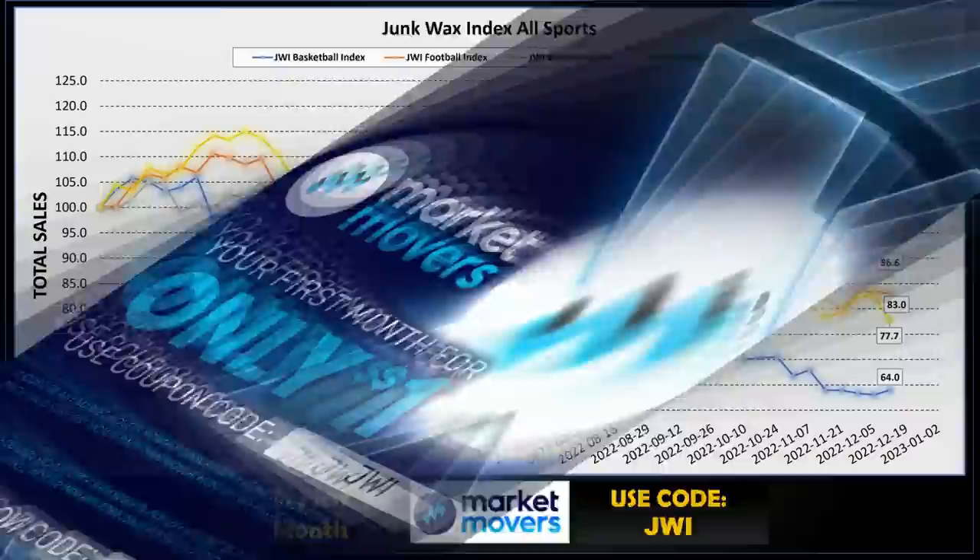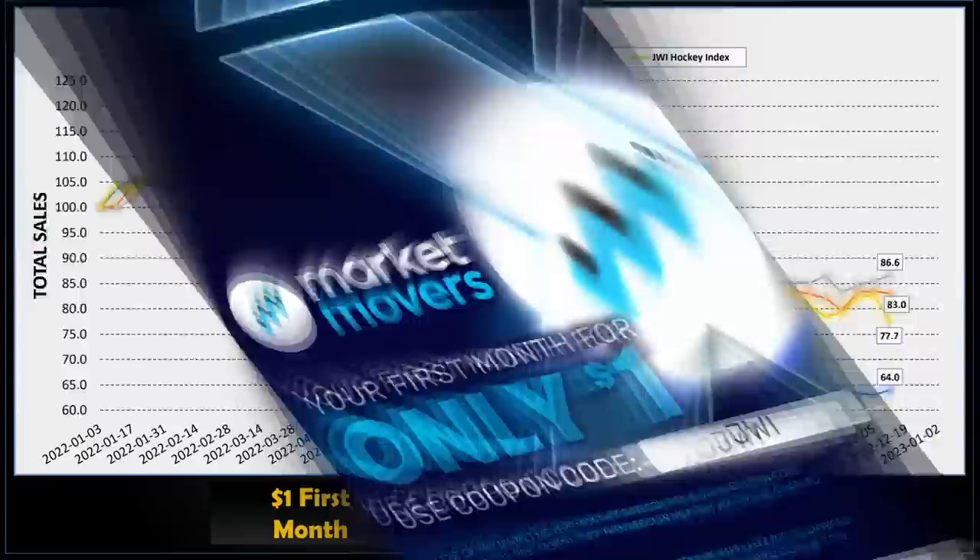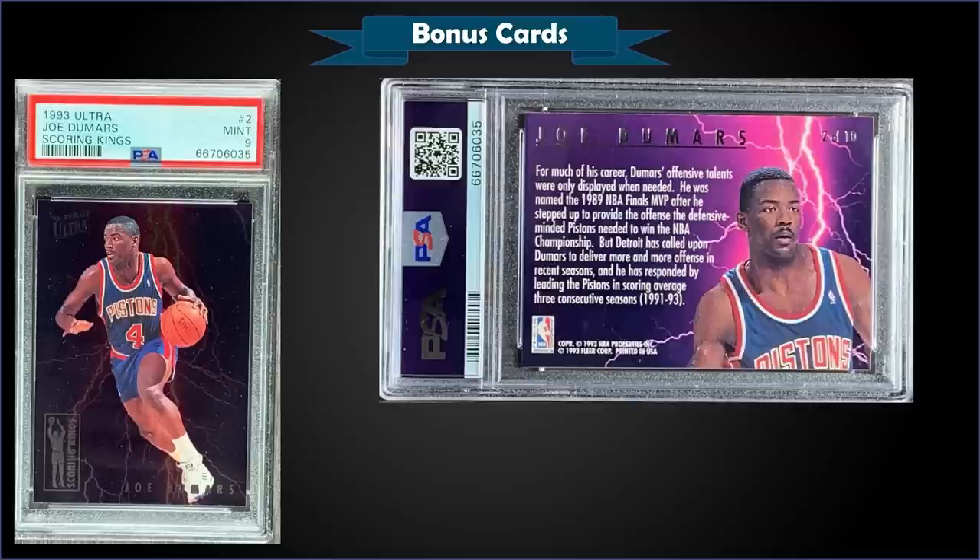I compile and track all the values of these indexes using the features of the Market Movers X app. It has some pretty awesome collection features that let you input your collection and track values automatically. If you want to check it out there's a link in the description below — use the code JWI and the first month of your subscription is only a dollar.